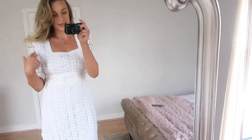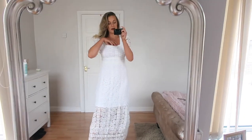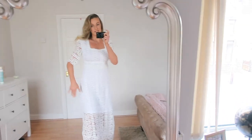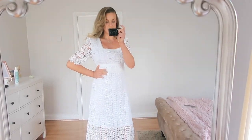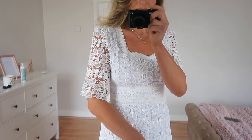I'll leave all the prices down below in the description box, as well as what size I actually got sent. So I've got the white dress on — I'm actually glad they gave it to me in a medium because it's definitely got a bit of space. I could put a bra on and it would fit much better.